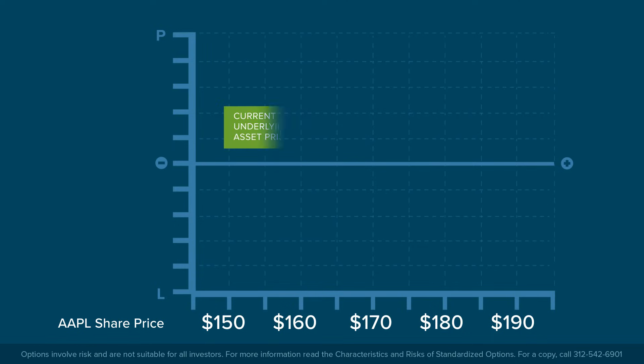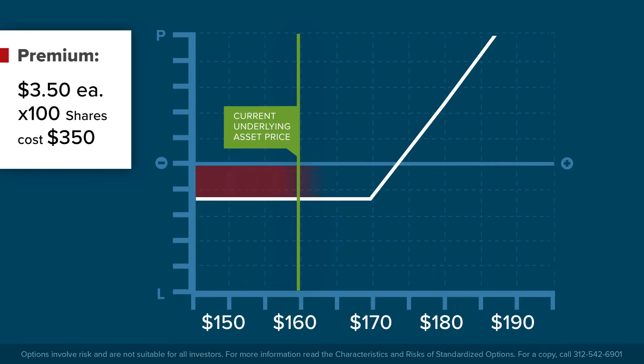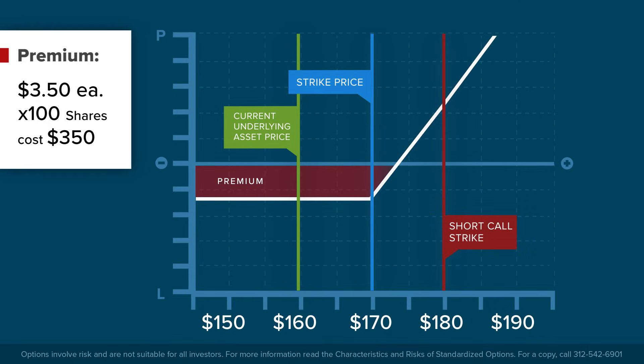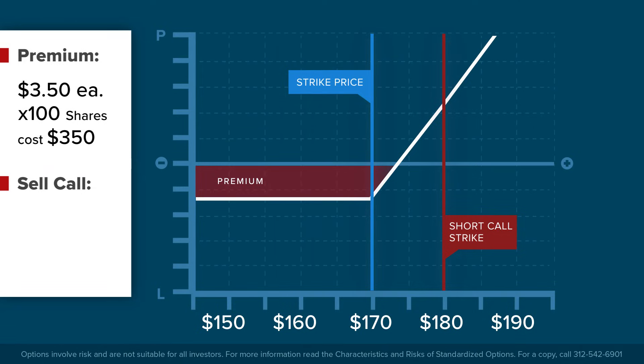With shares of Apple trading at $160 each, an investor paid a premium of $3.50 for a 30-day call option at the $170 strike, hoping that the share price would rise. The investor is bullish, but thinks that the share price might not reach $170 and is unlikely to go above $180 before expiration. But the investor could sell a call option at a higher strike. Let's say he sells a call option at the $180 strike and receives a premium of $1.10. Since the option contract covers 100 shares, he receives $110.